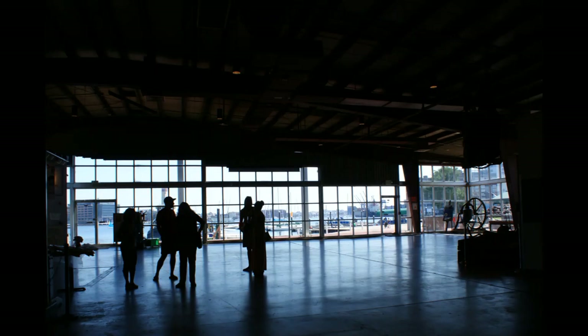Right now you're standing in our Decker Gallery. By day, this room is often a gathering point for groups of school children. By night, it's the site of many receptions, weddings, and meetings.